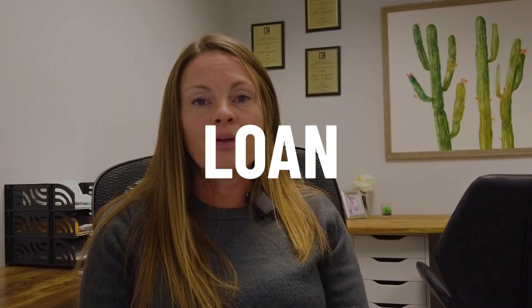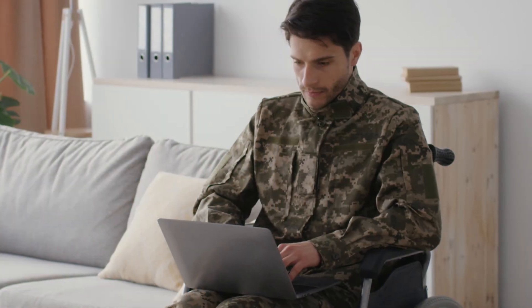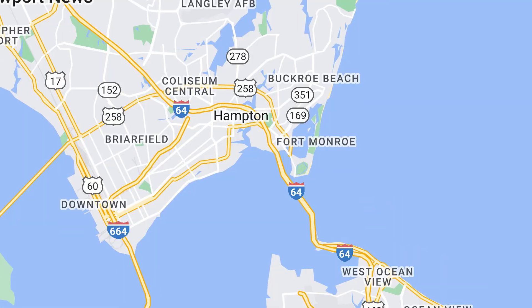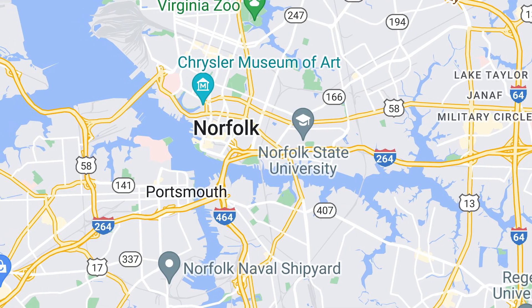Of course, if you are a veteran you will be eligible for your VA loan. With a VA loan comes a zero down payment option, and also if you are a disabled veteran at 100%, you are waived from having to pay real estate taxes in most of our cities surrounding the area — Hampton, Yorktown, Newport News, Virginia Beach, Chesapeake, and Norfolk are all on that list.